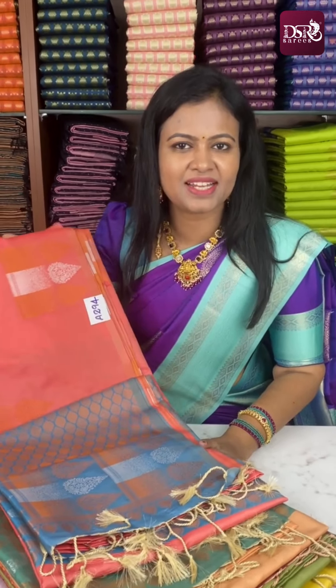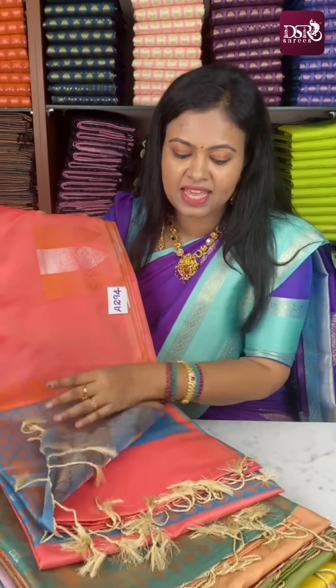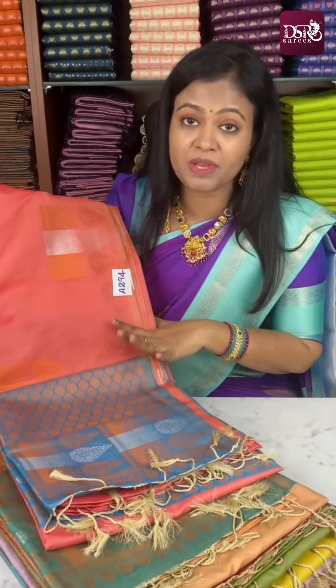Hi all, welcome to DSR's Pre-Aadi Sale. Premium Double Tone Zari Weaving Premium Soft Silk Sari with Original Soft Silk Tassels and Thousand Butta Blouse with Border to the Sleeves. Premium Kanchi, Naut Kanchi Semi Soft Silk Premium Kanchi Sari.